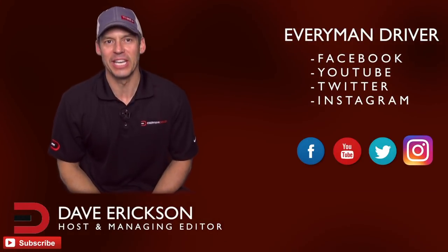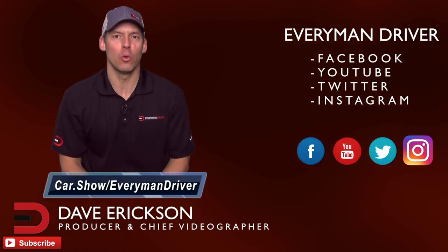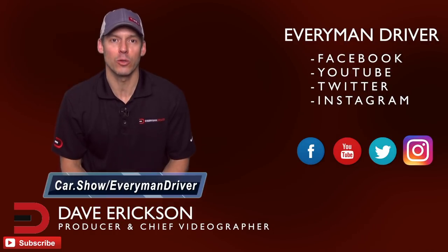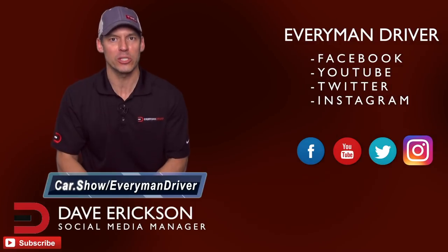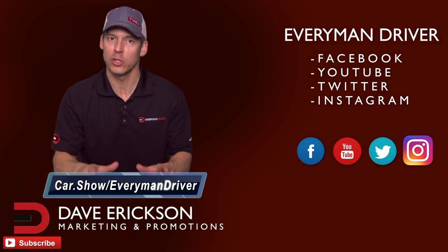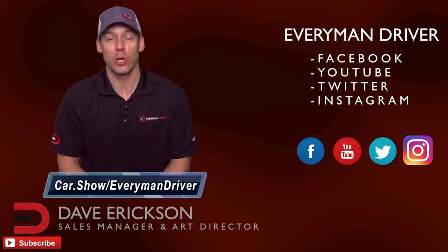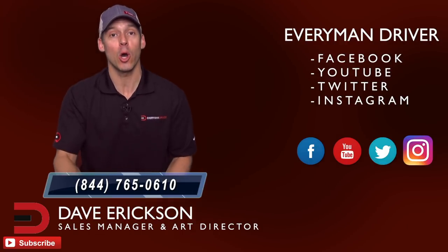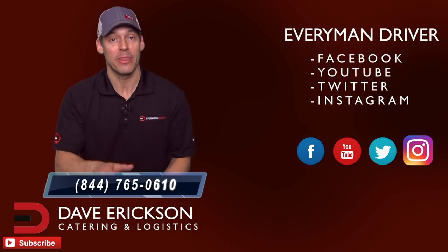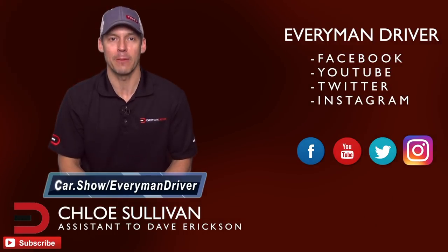Thanks again for supporting Everyman Driver. Next time you're in the market for a new or used car and want to schedule a test drive or get a price quote, click the link below and fill out a short form at car.show/everymandriver. It's completely free with no obligation to buy or lease. There's also a free phone number — 844-765-0610 — to speak with a car specialist for shopping advice. The link again: car.show/everymandriver.